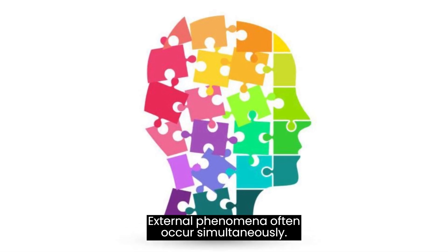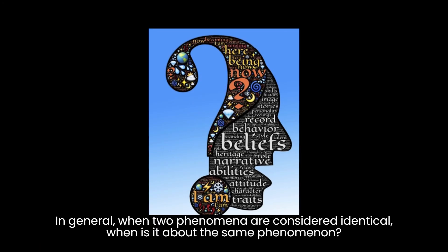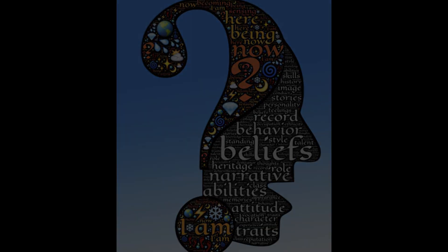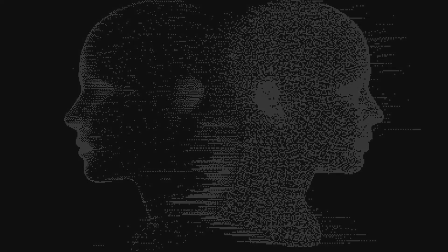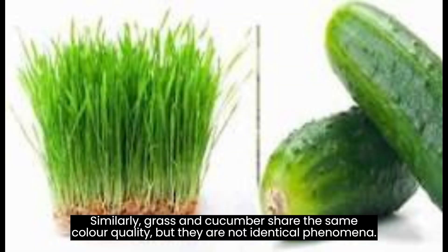External phenomena often occur simultaneously. For instance, lightning is usually accompanied by thunder, but are lightning and thunder the same phenomena just because they often occur at the same time? Different phenomena can have common properties. A kilogram of feathers and a kilogram of stones are not the same phenomena, although they quantitatively have the same weight. Similarly, grass and cucumber share the same color quality, but they are not identical phenomena.